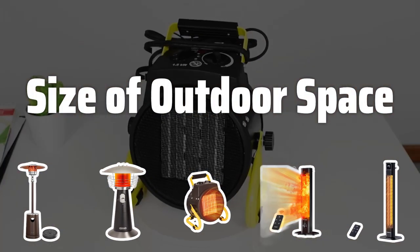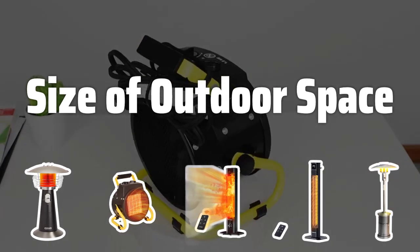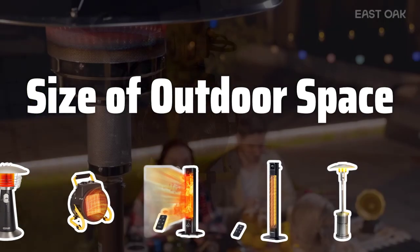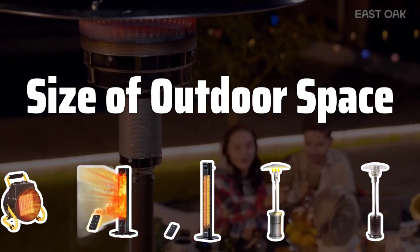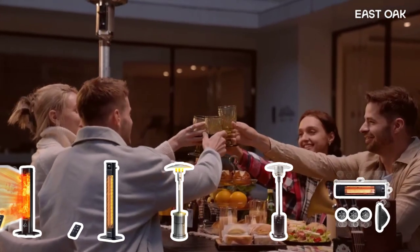Size of outdoor space. It's crucial to choose a heater that is appropriately sized for your outdoor space. A larger space will require a bigger heater, while a smaller space can make do with a smaller heater. Getting the right size ensures effective heating without unnecessary expenses.